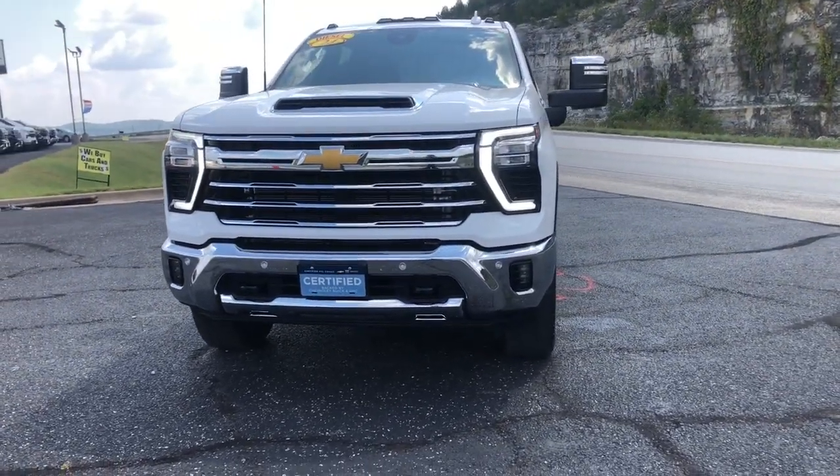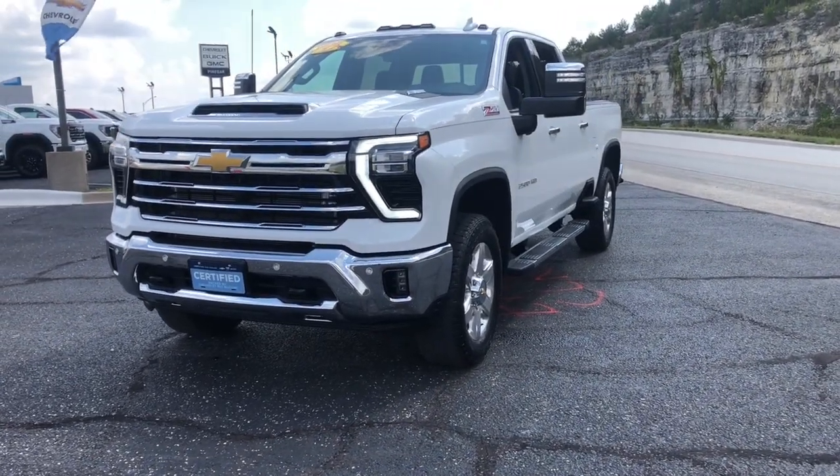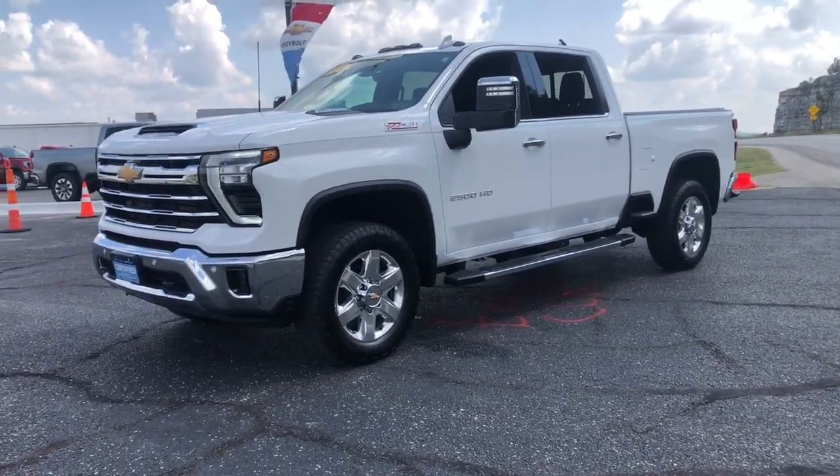The all-new Chevrolet Silverado: the full-size pickup with a heritage of strength and dependability, improved bed design, and expanded cargo capacity. The following are some of this vehicle's highlighted options.